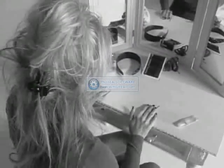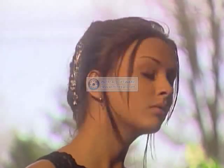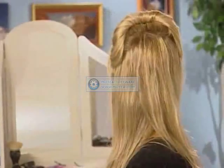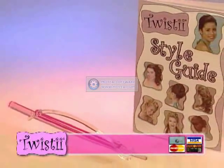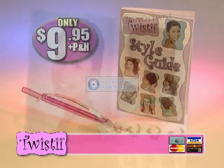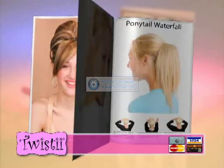Throw away those bobby pins, clips, and painful clamps. You won't need them for the easiest French twist ever. Or how about a super quick celebrity twist, the half updo, and even the updo twist, all in just seconds. Call now to order Twisty for only $9.95. It comes complete with the Twisty and high-fashion hair stick, plus our style guide with dozens of popular styles to get you started right away.